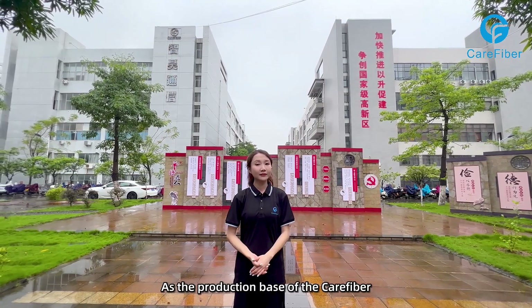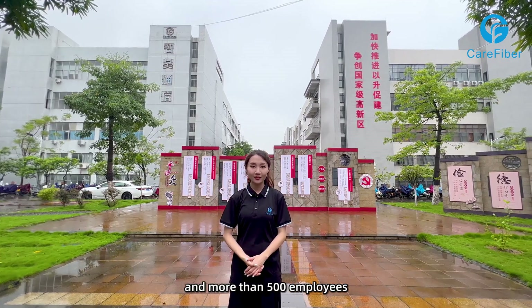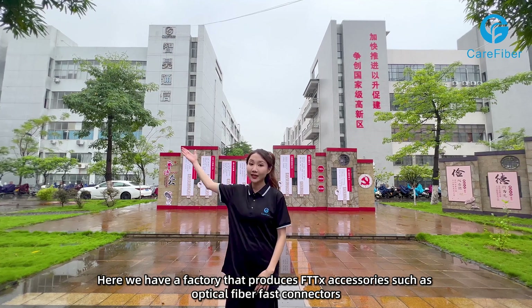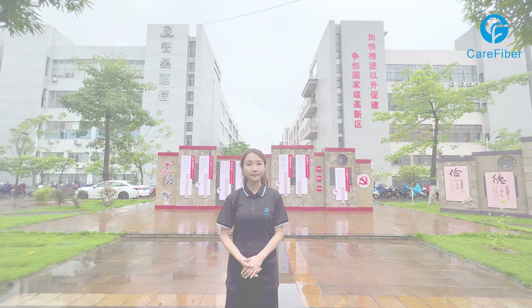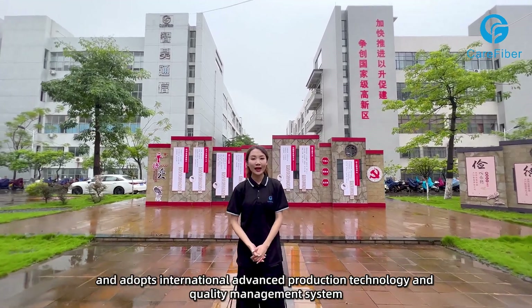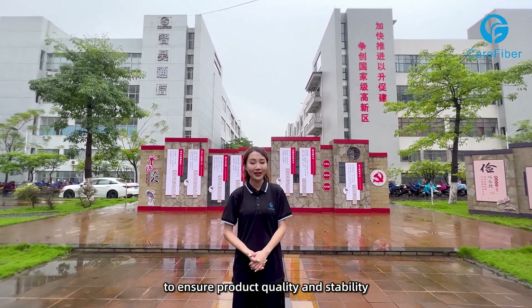As the production base of Care Fiber, Guangxi Care Fiber covers an area of more than 13,000 square meters, with 12 production lines and more than 500 employees. Here we have a factory that produces FTDX accessories such as optical fiber fast connectors, jumpers, splicers, etc. Our factory has first-class production equipment and technology, and adopts international advanced production technology and quality management systems to ensure product quality and stability.